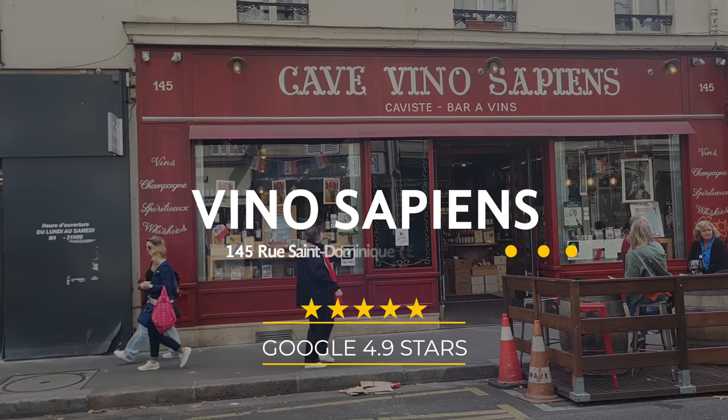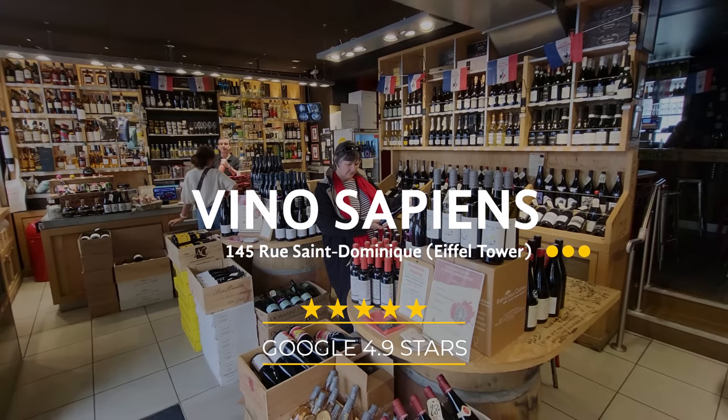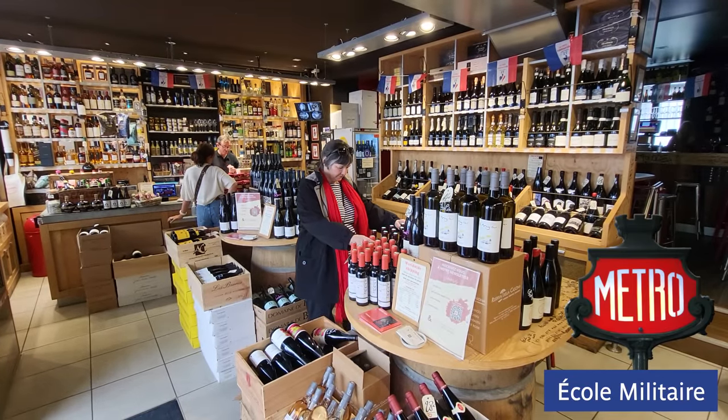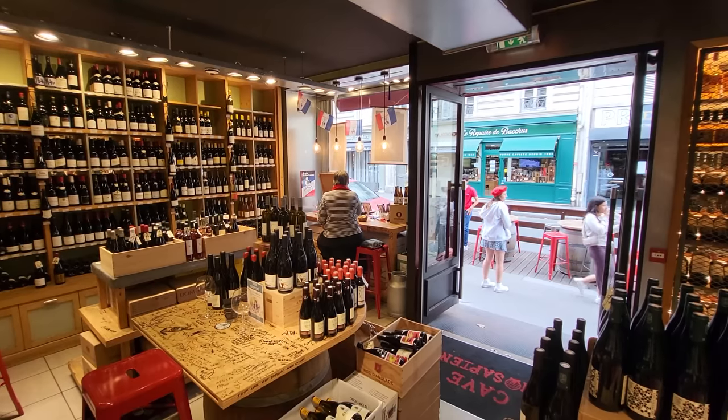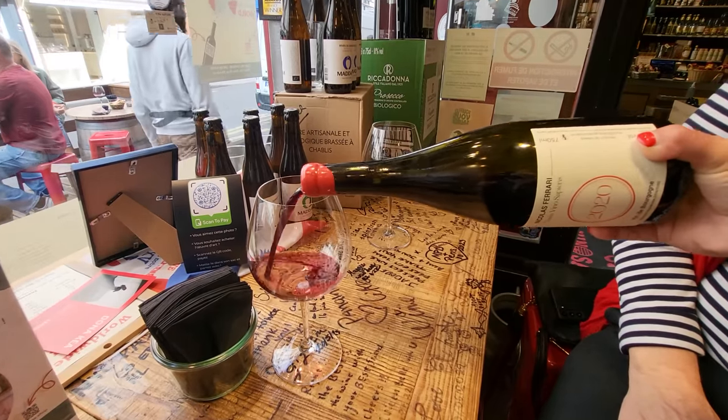Today we're at Vino Sapien, which is literally blocks away from the Eiffel Tower. This place is a caviste store, or a wine store, that also has some little bites. And of course, today we're having the charcuterie.